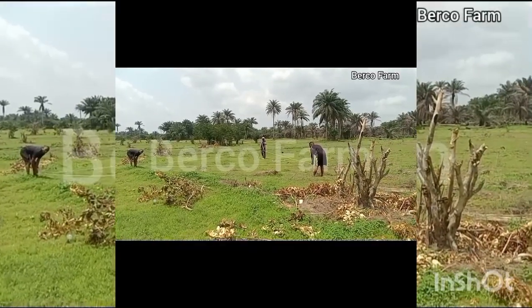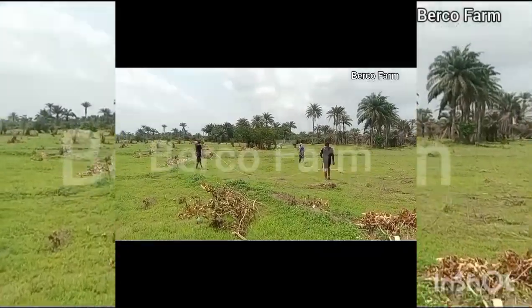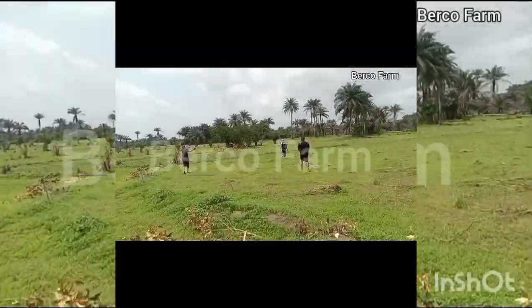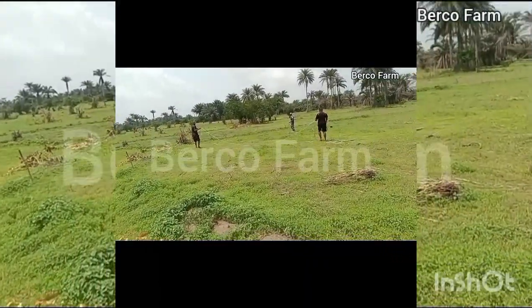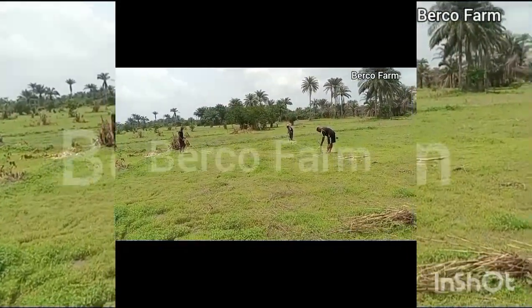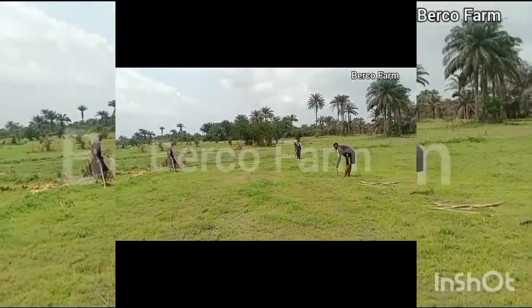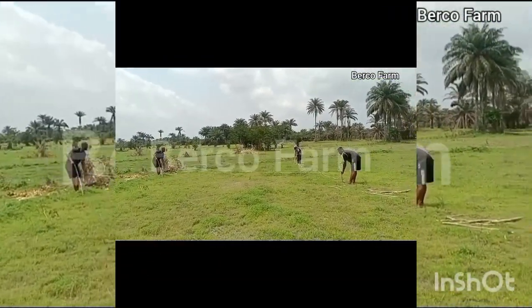We visited the site. This is the first week of April 2024, when we actually went in with my boys to do the pegging of the farm, so that we can start digging the place before we start planting.